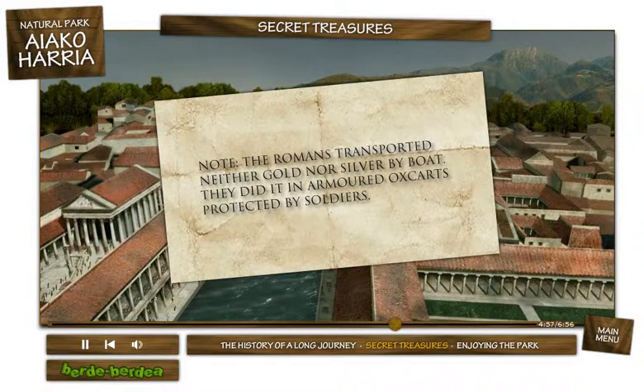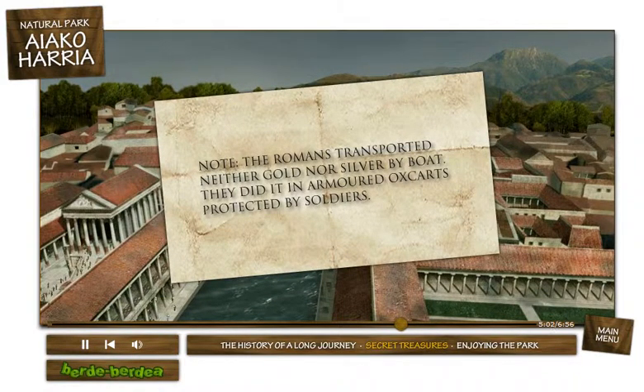The Romans transported neither gold nor silver by boat. They did it in armored ox carts protected by soldiers.